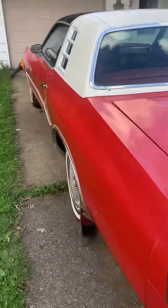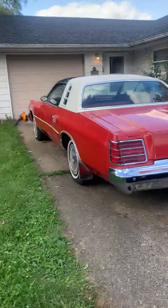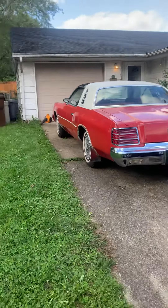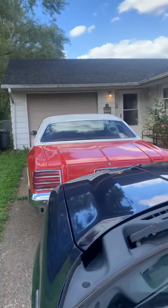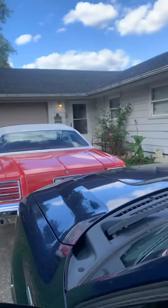I would maybe even consider paying somebody to find out what it was worth, but it's a real nice car.